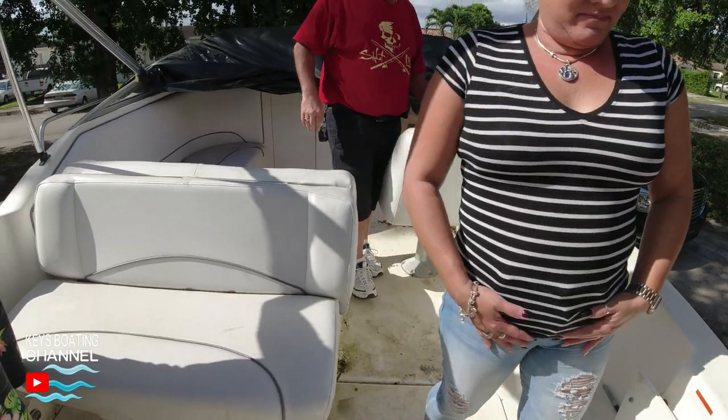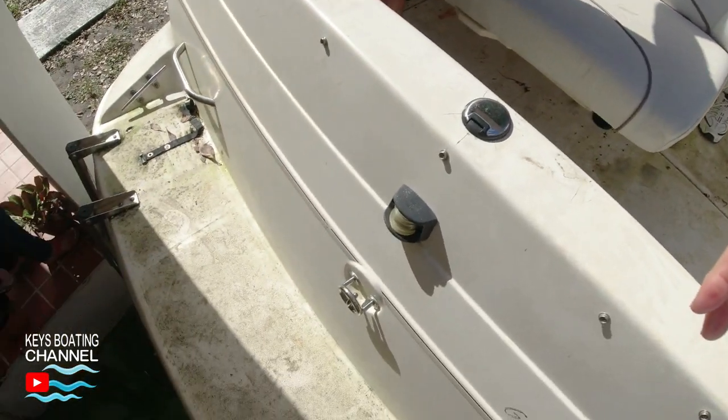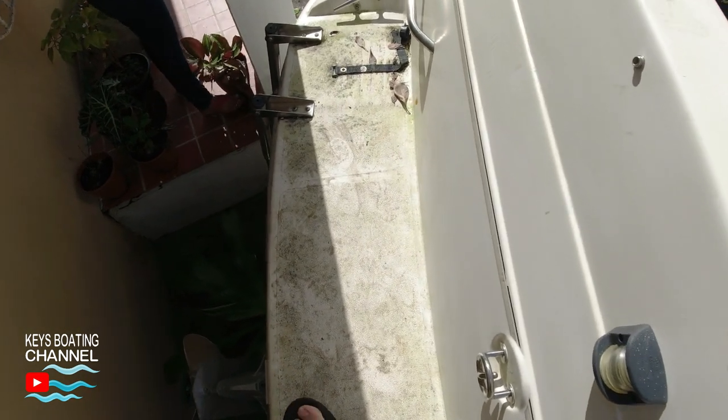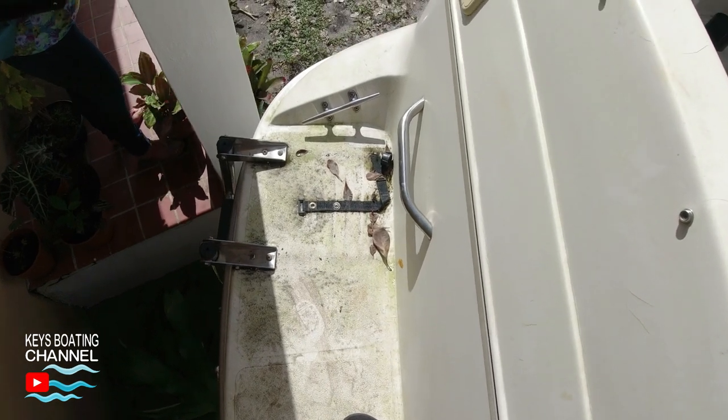Next, walk around all the floor decks and look for soft spots, because soft spots indicate rotted floor beams and it could be very costly to repair.